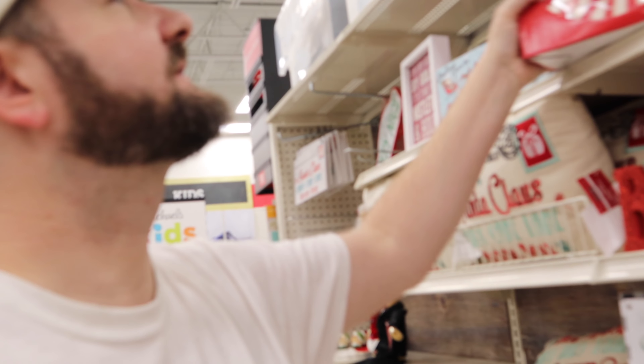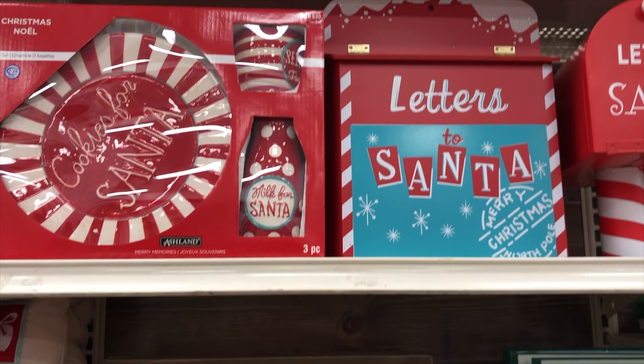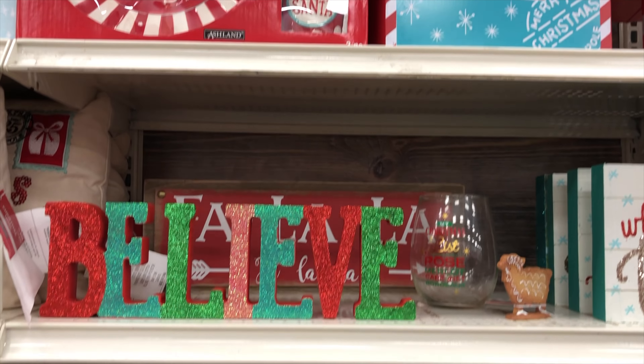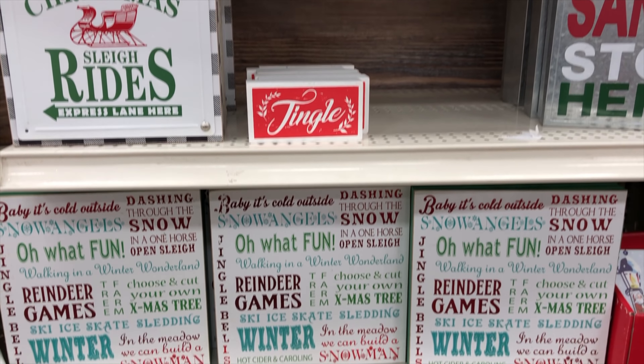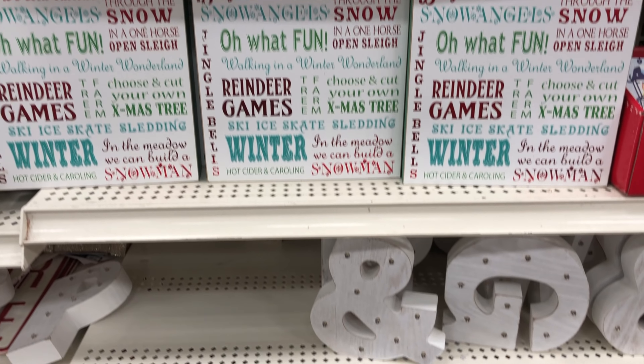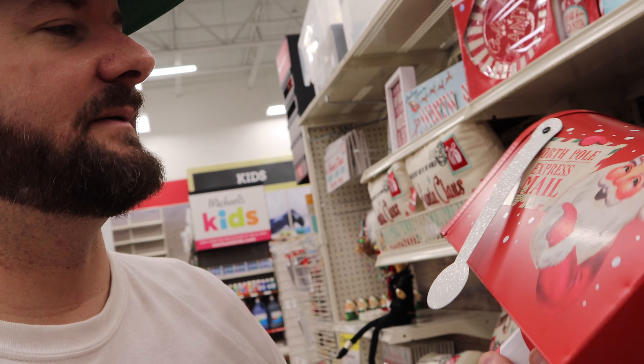I've made it to Michael's, where they are 70% off. I found this pretty cool thing right here — it's a Santa plate and cookies set. It says 'Cookie for Santa,' there's a little jar, there's a little milk thing. Super cute, 30 bucks at 70% off, that makes it $9, which is pretty good. I also found these little 'Letters to Santa' mailboxes.